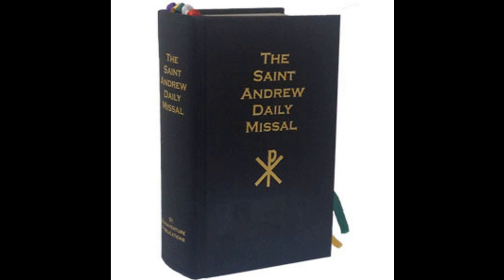Just remember that: the part that never changes, and the part that changes with the day that makes it the mass of the day, and know when to flip around. So we're going to do this — I have a LaSalle missal here. I know some people have St. Andrew's or other ones. All the same stuff is in them, but it's in different places.